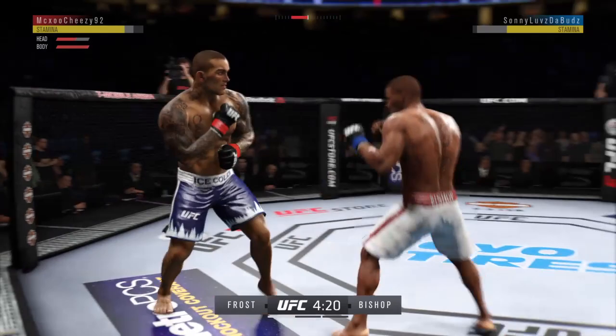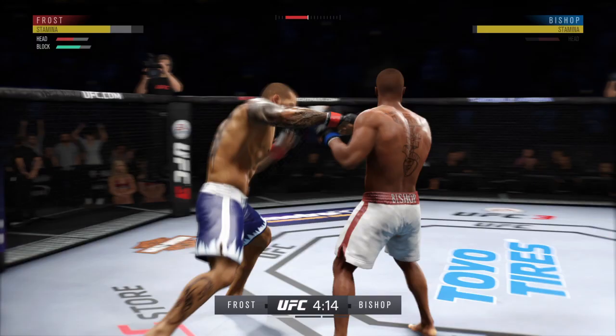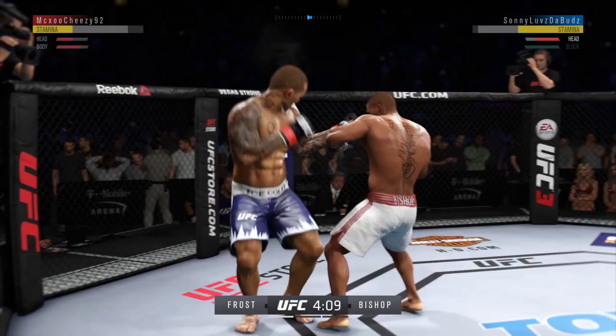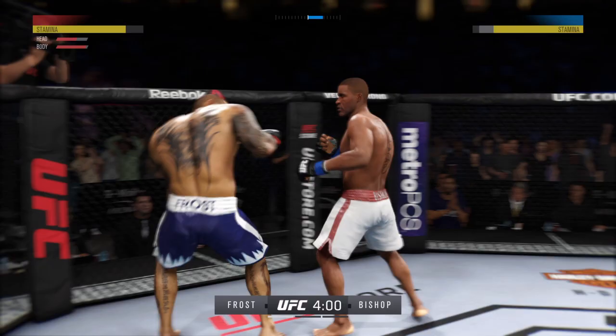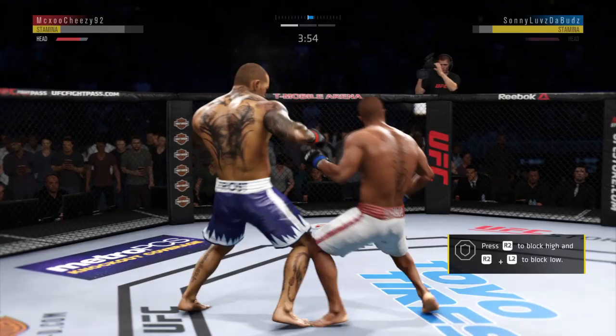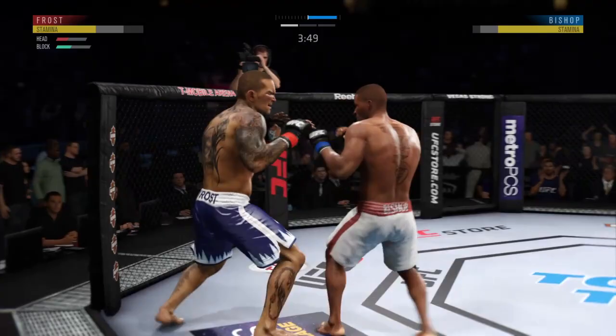Back to the feet. Big left hook there — this is crazy! Joey missed with that straight right attempt but landed that punch brush. Oh, he hurt him! He's got him hurt here. Big body shot! Big body shot!